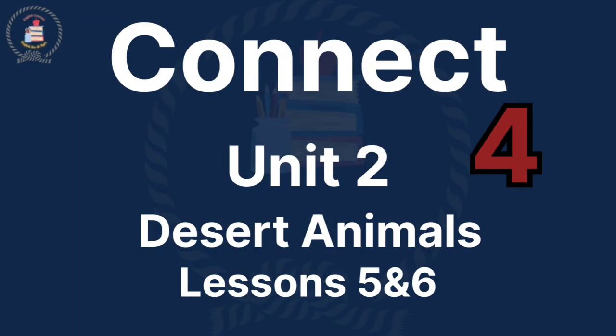Connect 4, Unit 2: Desert Animals. Lessons 5 and 6.